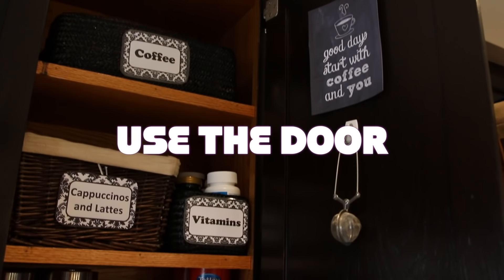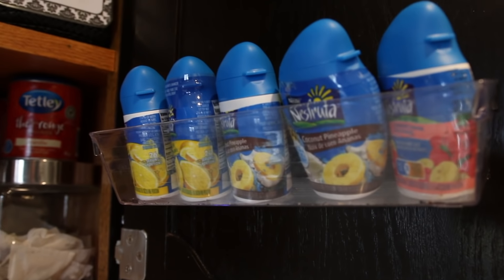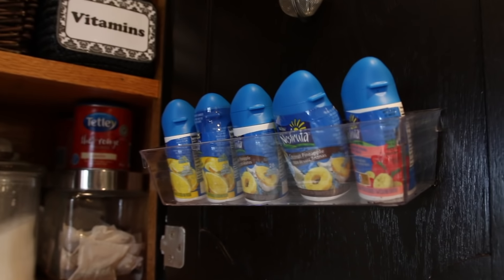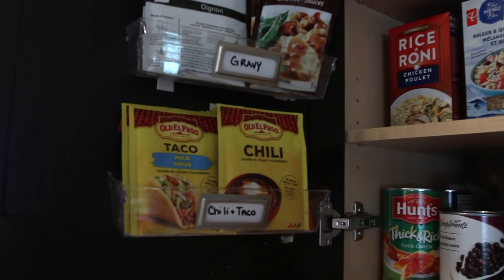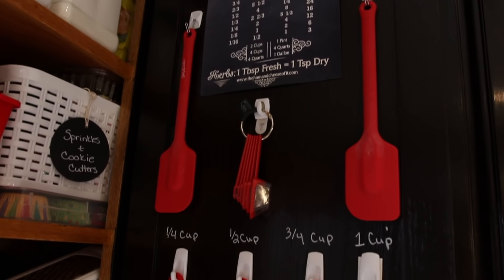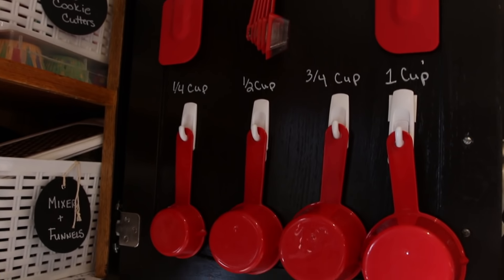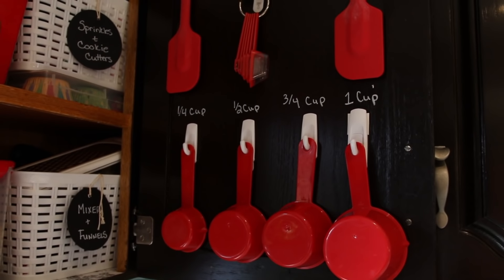My last tip is to take advantage of the inside of your kitchen cabinet doors. Invest in some 3M hooks or some industrial velcro to attach things like those dollar store drawer dividers — they're perfect for holding little packages of gravy or seasoning mix, or measuring cups. You can really maximize the space by taking advantage of this forgotten spot in your kitchen. It makes things very visual, easy to grab, and will free up some much-needed room.